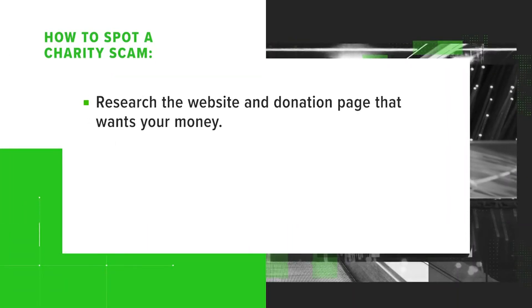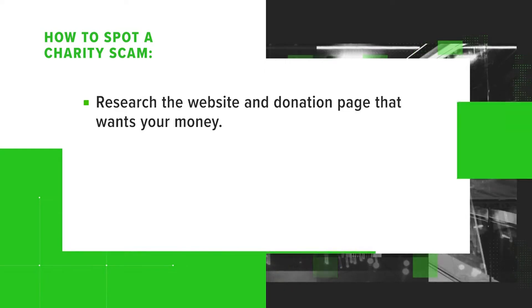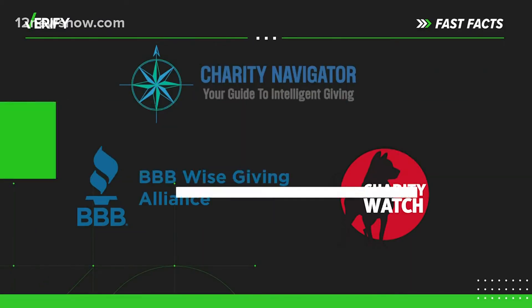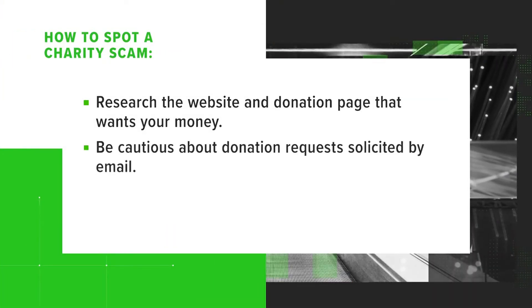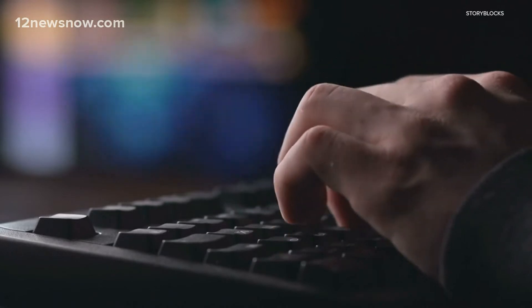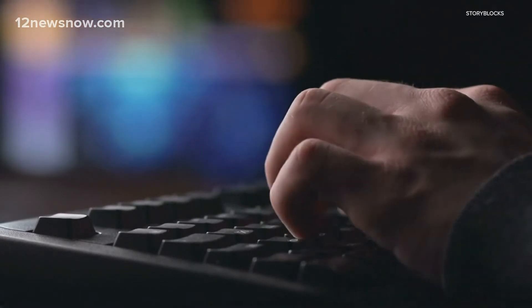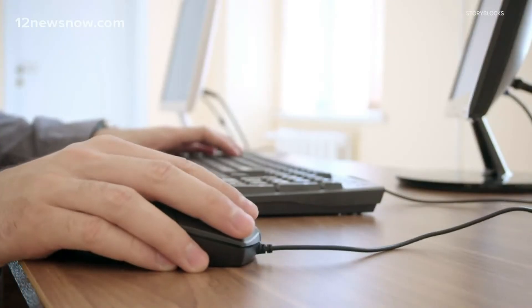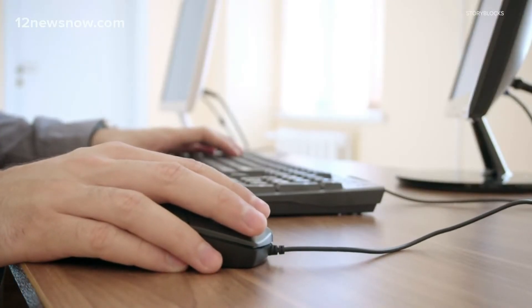First, research the website and donation page that wants your money. These groups can help make sure the organization is legit. Second, be cautious about donation requests solicited by email. Fight Cyber Crime warns that real charities don't include attachments in their emails, and the FBI recommends going directly to an organization's website instead of clicking links in an email.